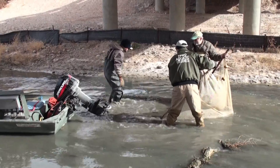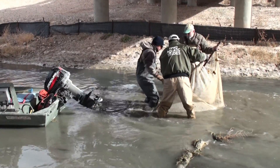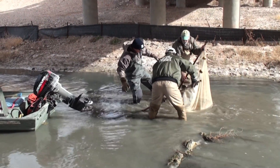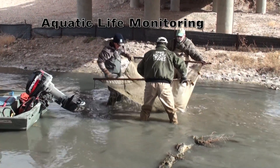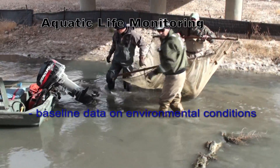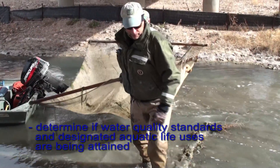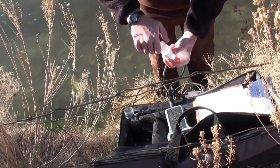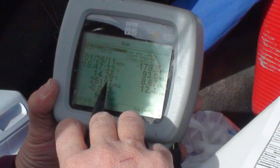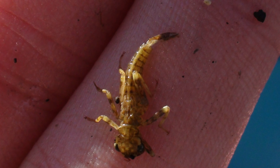The Texas Commission on Environmental Quality, along with Texas Parks and Wildlife Department and the International Boundary and Water Commission, conducted aquatic monitoring in the upper Pecos River in Texas in winter of 2010 and 2011. Aquatic life monitoring provides baseline data on environmental conditions and helps determine if water quality standards and designated aquatic life uses are being attained. Aquatic life monitoring includes water chemistry, 24-hour field parameters, habitat assessment, collection of benthic macroinvertebrates, and fish collection.